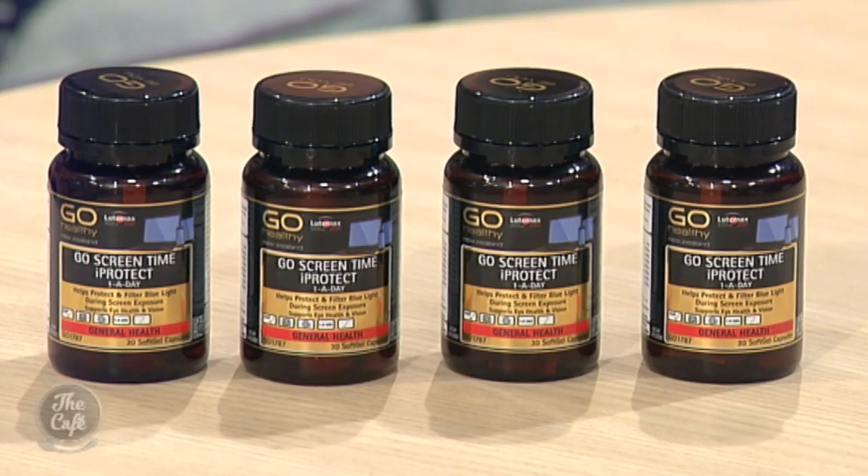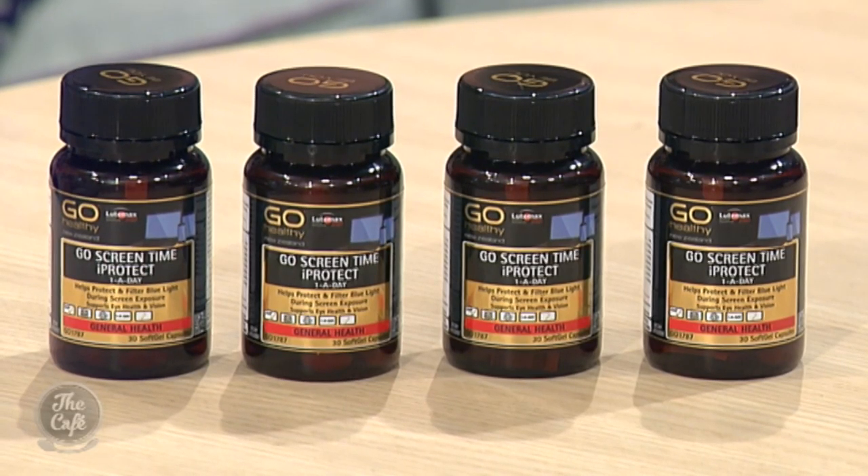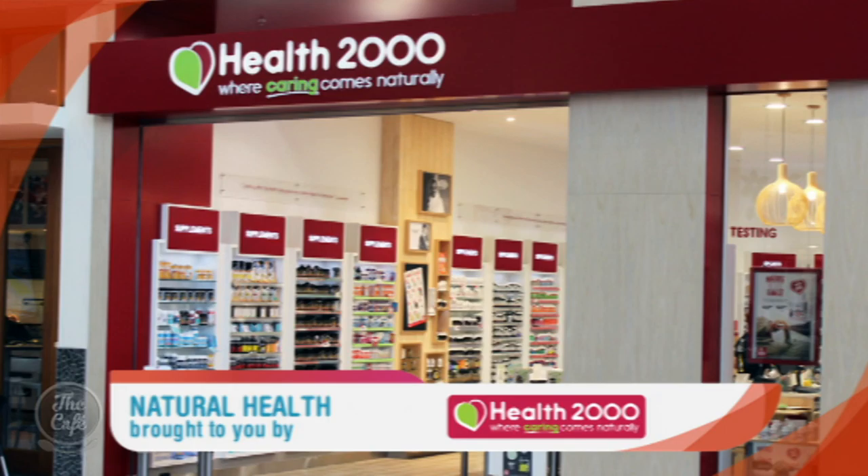So who would benefit from taking Go Screen Time Eye Protect? Anyone who's in front of digital devices — and given the time we spend on them, it's a really great product for adults, for teenagers, and anyone who wants to be proactive about their eye health. Thank you so much for joining us — great advice. Janine has brought along a bottle of Go Screen Time Eye Protect for everyone in the audience today, and it's available at Health2000; just ask their friendly staff to point you in the right direction.